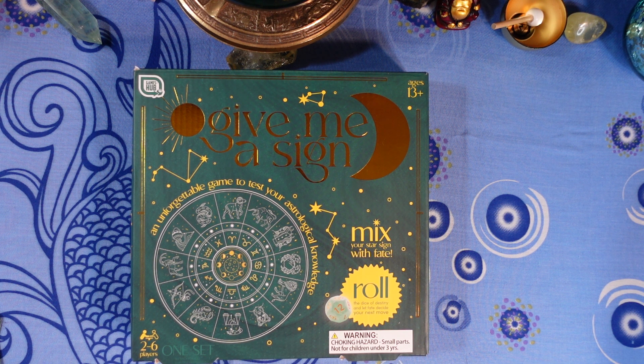Next question: what sign is known as dramatic and passionate? Is it A) Aries, B) Taurus, C) Virgo, or D) Leo?